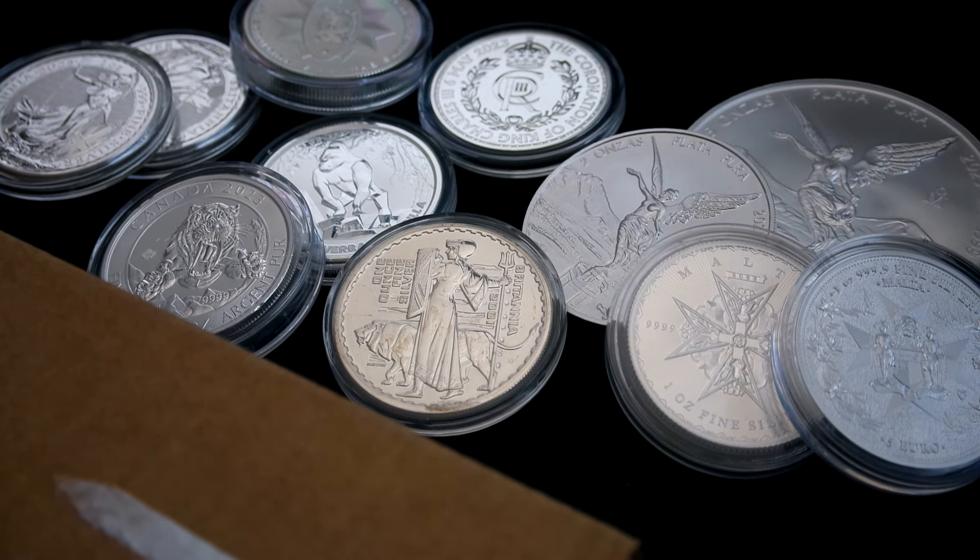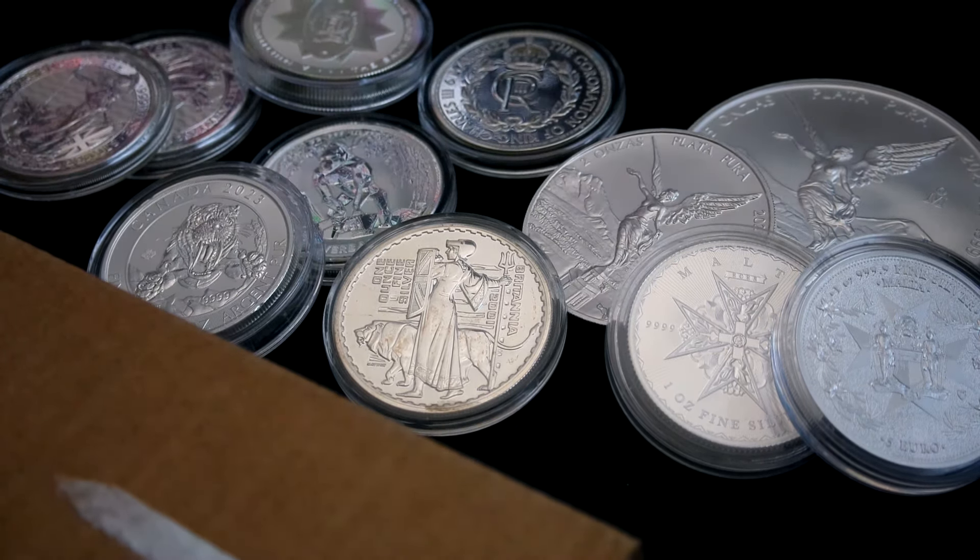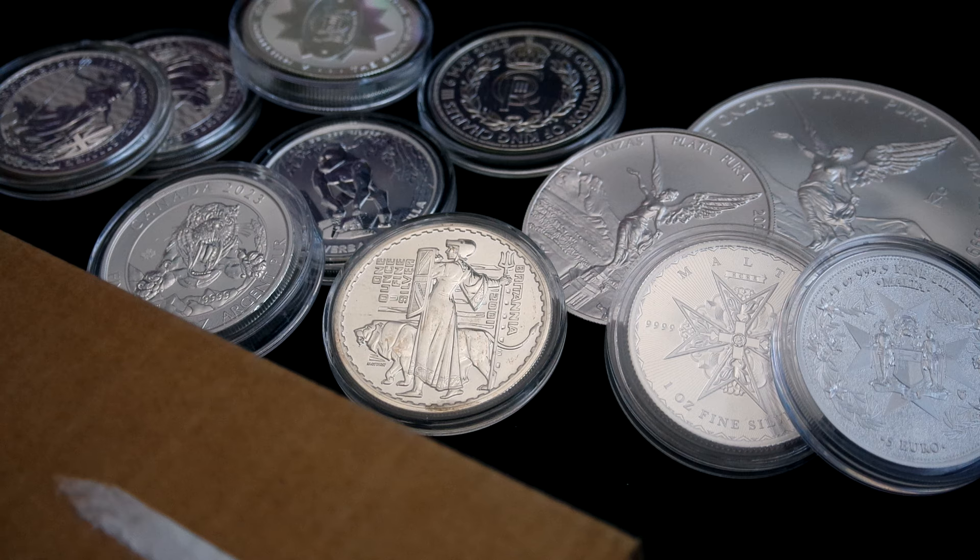How's it going everybody? World Money Wins here. Welcome or welcome back to my channel. I have a package I got from APMEX.